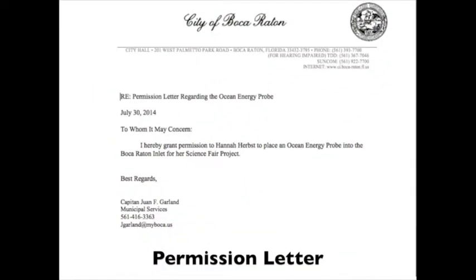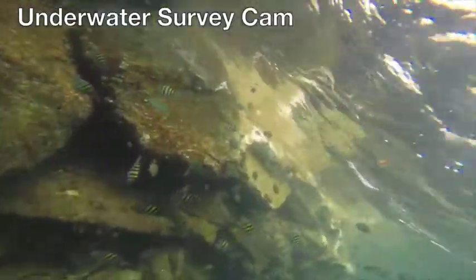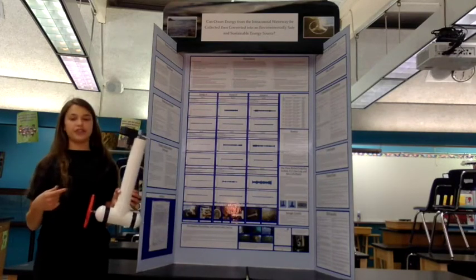Prior to testing or creating my device, I obtained permission to place my ocean energy probe in the Boca Raton Inlet. Then I conducted an underwater survey and witnessed the marine environment there. I experimented with different iterations of the ocean energy probe — this is the superlative design.